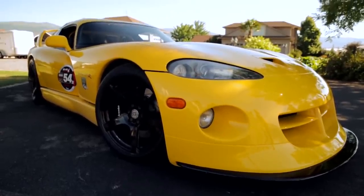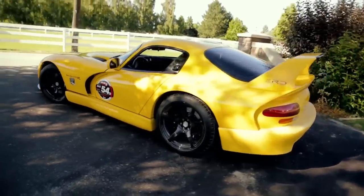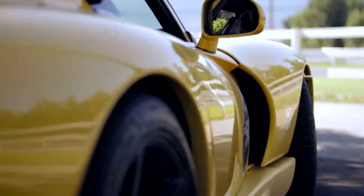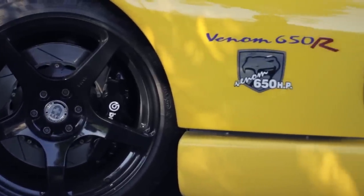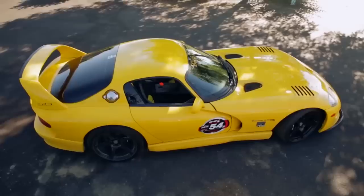This is John Hennessy's first Venom 650R — his own personal car. 650 horsepower, 650 torque. Goes like hell. Basically a track car, although it is street legal. Barely.